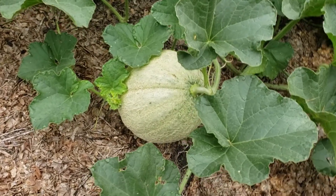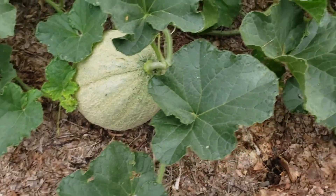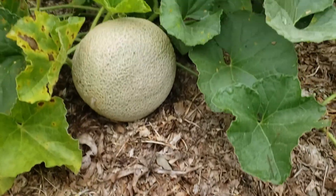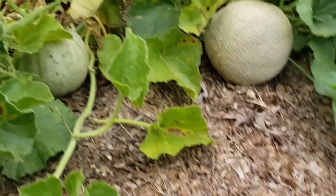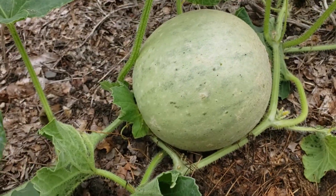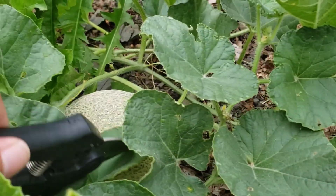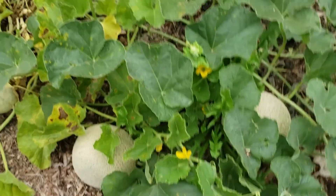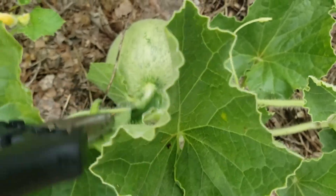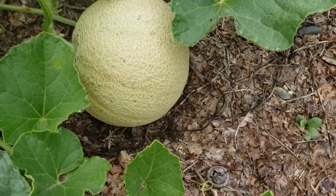August 10th update. Lang ng aking cantaloupe — nagmumukha na silang cantaloupe. (August 10th update on my cantaloupes — they're starting to look like cantaloupes now.) This one is not quite there yet — you can see that one next time. And in between, this one is like honeydew — ayan, cantaloupe na ito sure. (There, this one is definitely a cantaloupe.)